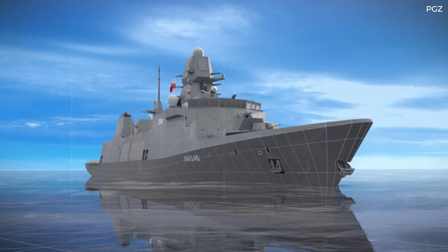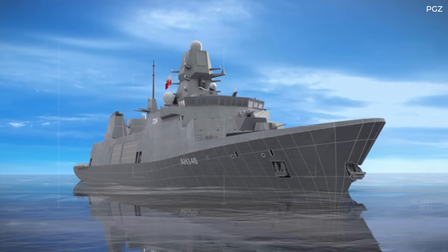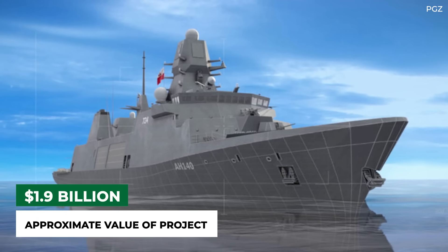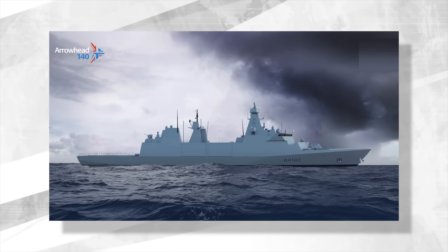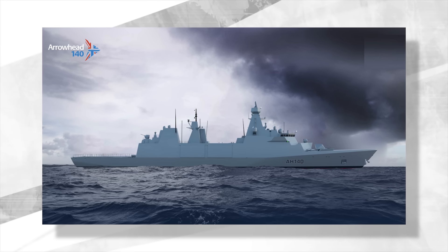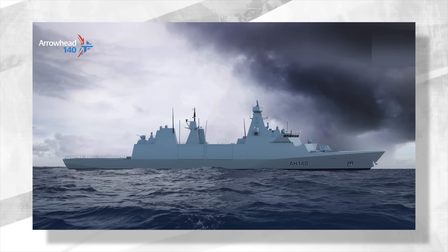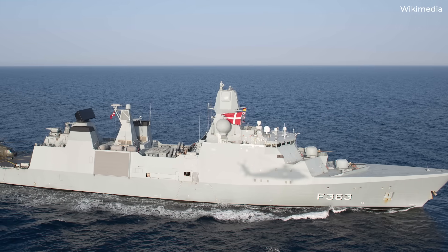The total value of the Miecznik program, including the fire control systems and logistics package, is approximately $1.9 billion, making it one of the largest contracts in the history of the Polish defense industry. The Miecznik frigates are said to be based on the Arrowhead 140 ship, a design from Babcock International. The Arrowhead 140 is designed to meet the requirements of the British Royal Navy's Type 31E general-purpose frigate program and is based on the Iver Huitfeldt hull by Iver Huitfeldt Maritime Technology.